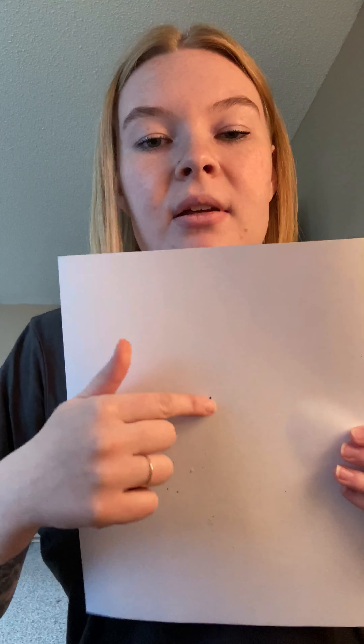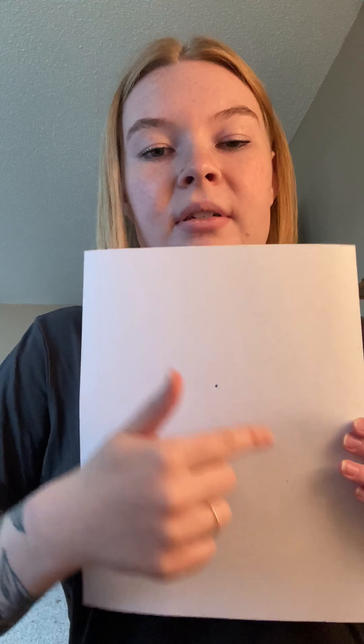So today we're going to start with a vantage point. Basically, perspective is used in art to show some sort of space or atmosphere — things that are close up and things that are at a distance, like realistically. So today we're going to start with a vantage point, which is basically like the end of where we're looking. Mine's going to be pretty close to the center of the paper. I have my paper vertically, but you can have it horizontally — it doesn't matter. That point in the middle is basically where all of our lines are going to stem from.